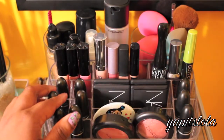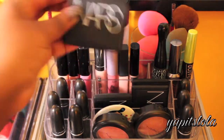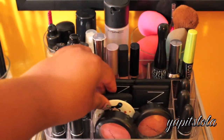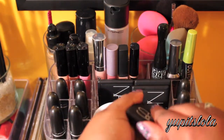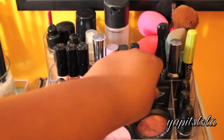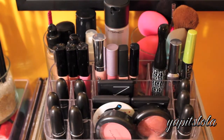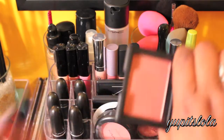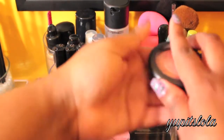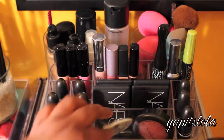Now moving on to the middle area where my blushes are - my NARS blushes and my MAC blushes. I use Nikko as a highlighter, then I have Doseir, Liberté, and Dolce Vita which is my favorite. Up here I just have my MAC blushes: Gleeful which I love - it's really pretty - and MAC Flower Power. Back here I also have an Archie's pen they gave me when I purchased MAC.